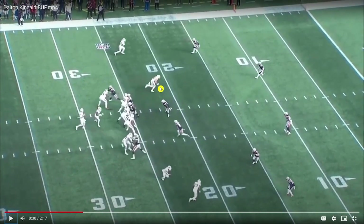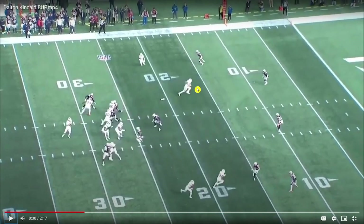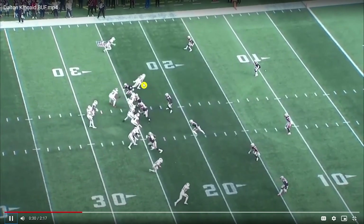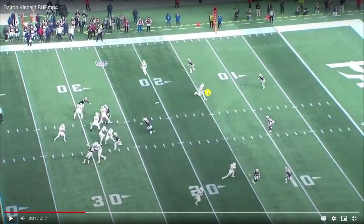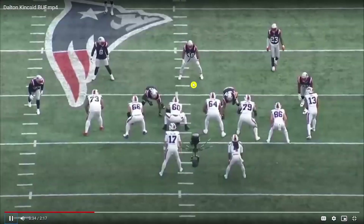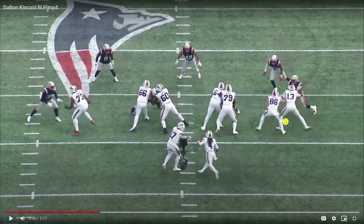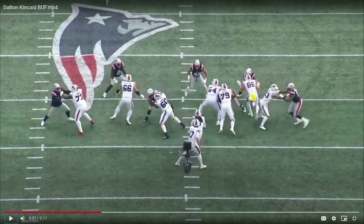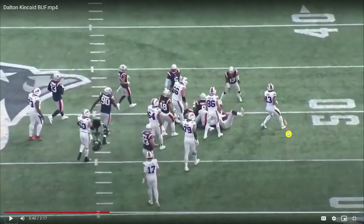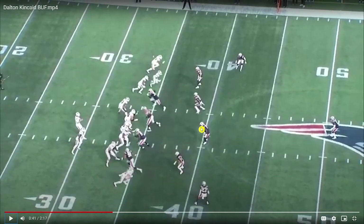This is a really nice out route against soft coverage against the safety — he's stemming to the inside, gets that little peek with his head to move the safety just a little bit, and a really nice route-break transition. The ball could have gone his way if Allen wanted it to. On the blocking side, at sub-240 pounds, Kincaid is going to find it more difficult — it's going to be about surviving and sustaining as long as possible. It gets a little grabby and a flag is coming in. When he blocks it just has to be about sustaining, a survive-and-advance type of thing.